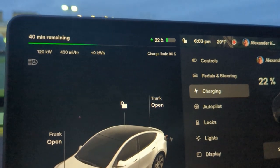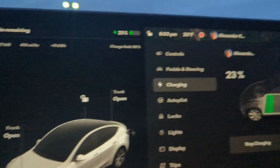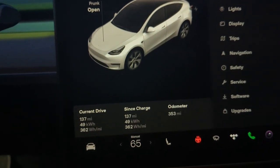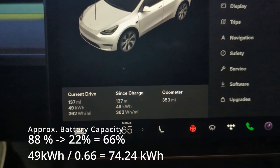We made it here with 23% of the battery — it dipped down to 22. So far, burned up 49 kilowatt hours since I left home.